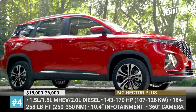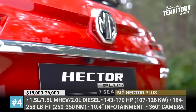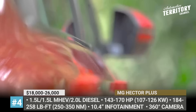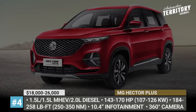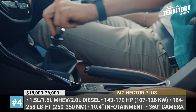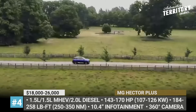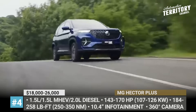MG Hector Plus. Morris Garage's foothold in India continues to strengthen, with a 60% Hector SUV sales growth during the last year. To consolidate these gains, MG refreshes the model's exterior and further expands the lineup with a new 7-seat Plus variant. The Hector Plus gets a bolder front grille, gunmetal finish for the skid plates and standard 18-inch dual-tone wheels.